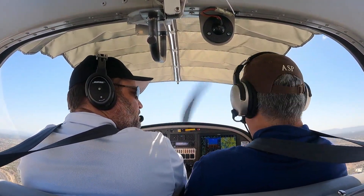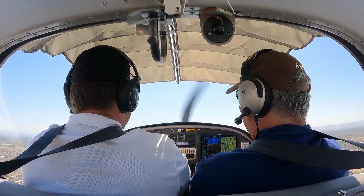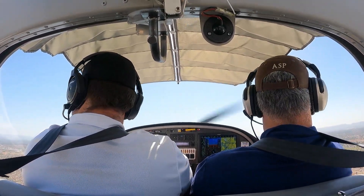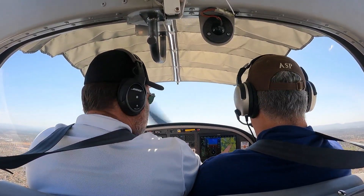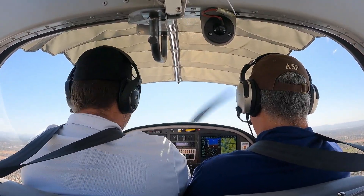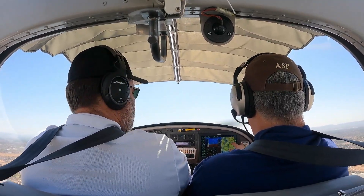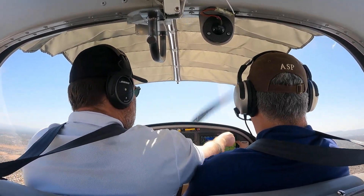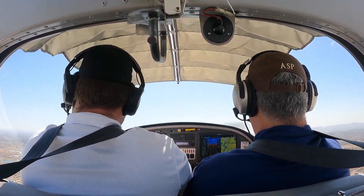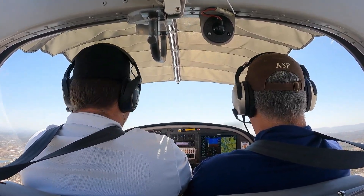How are you feeling, sir? Feeling great. Excited. Enjoying getting a little time in the airplane? Yes — a little flashback. So the other neat part — see the little blue line? That tells us about turbulence. The little blue line in front of us — wow, that's really cool. Yeah, it's a neat feature. We're getting a little summer thermals this morning.